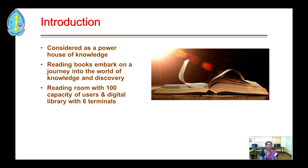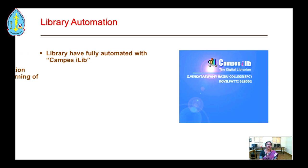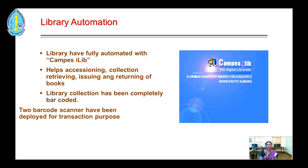The reading room has a capacity of 100 users and the digital library has 6 terminals. Our library has been fully automated with Canvas iLib.